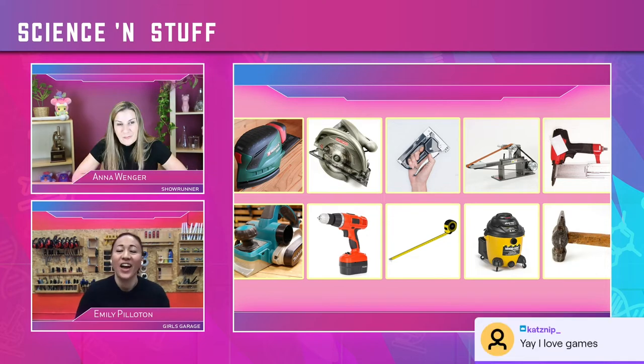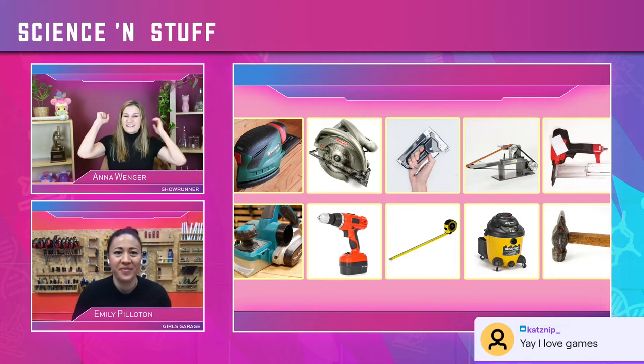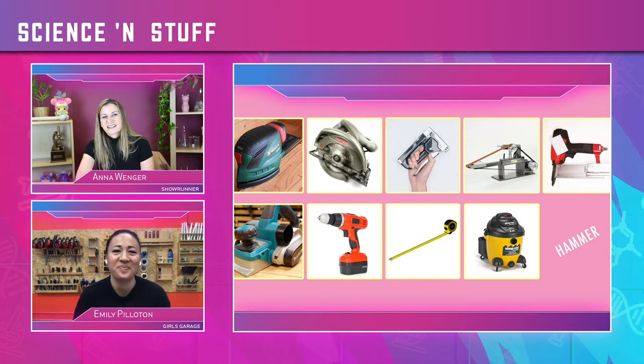Here comes sound number one. That's the hammer! Correct. Great — she got it.